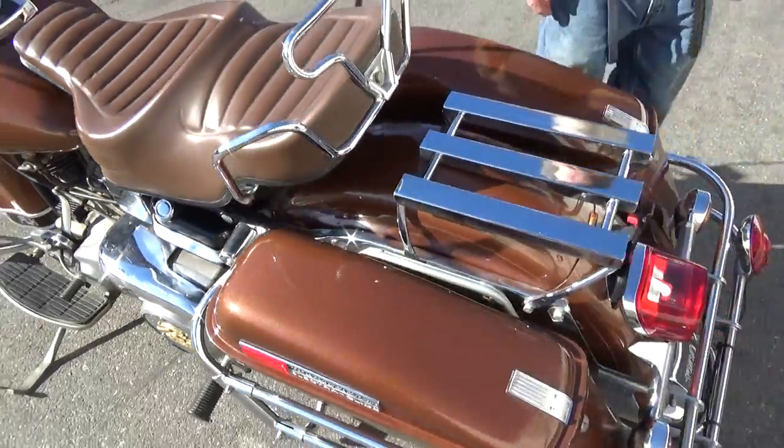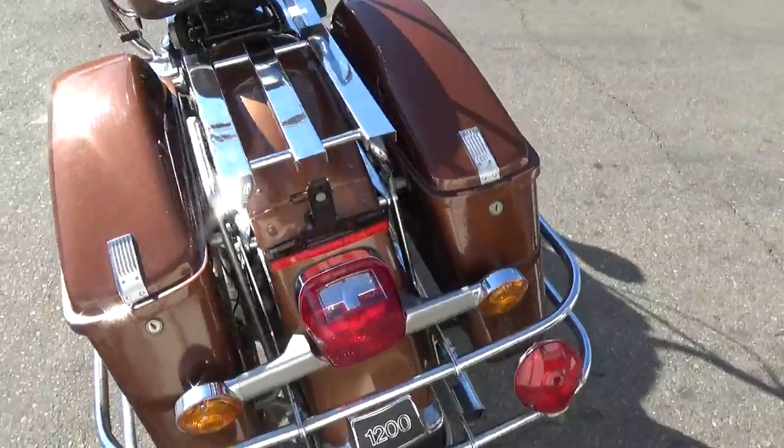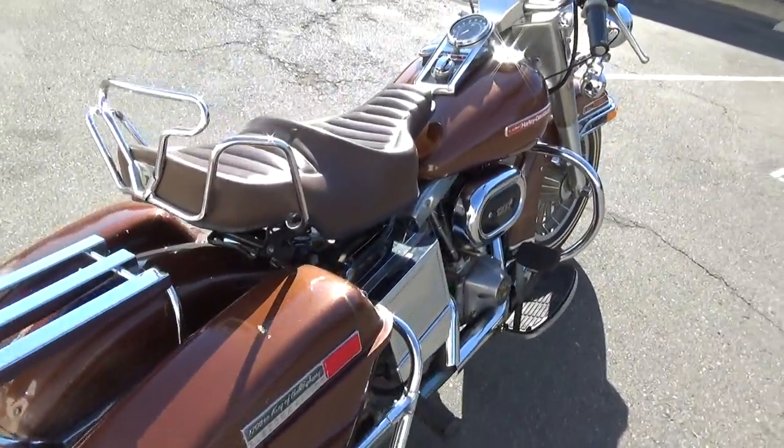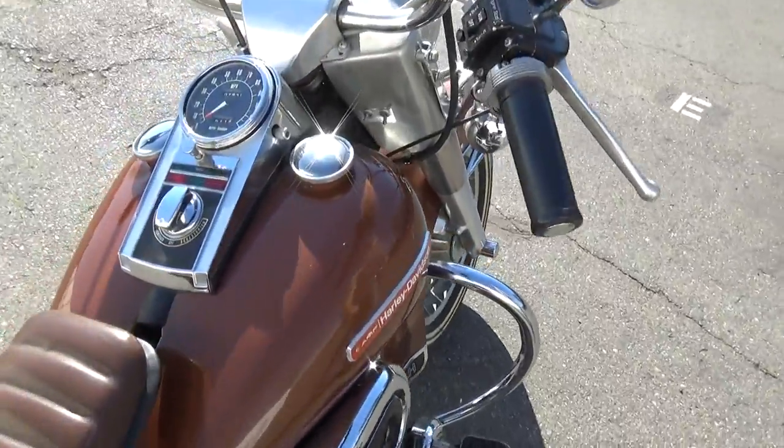Just an absolutely stellar machine. If you want the best of the best of this year or any shovelhead, this would be your machine right here.